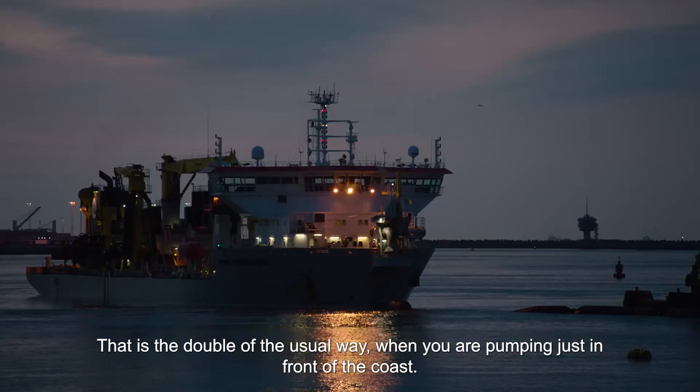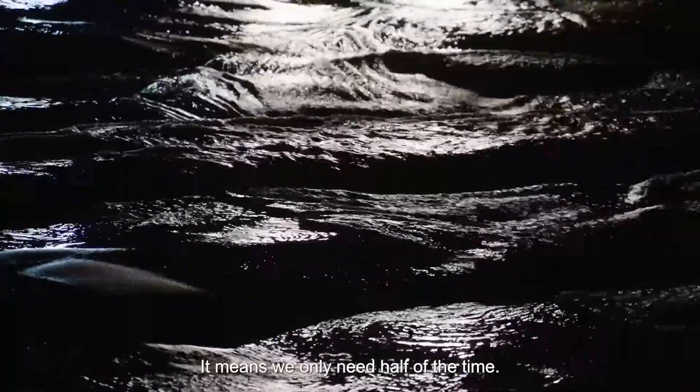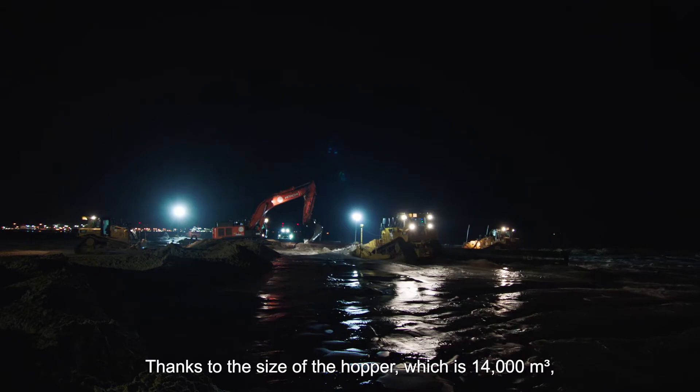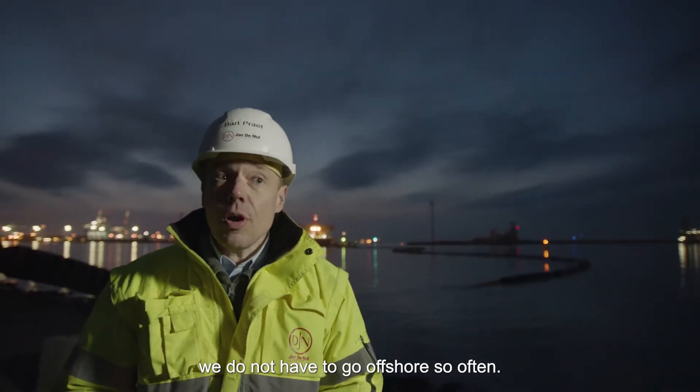That's double the usual way when you are pumping just in front of the coast, which means we only need half of the time. Thanks to the size of the hopper, which is 14,000 cubic meters, we don't have to go offshore so often.